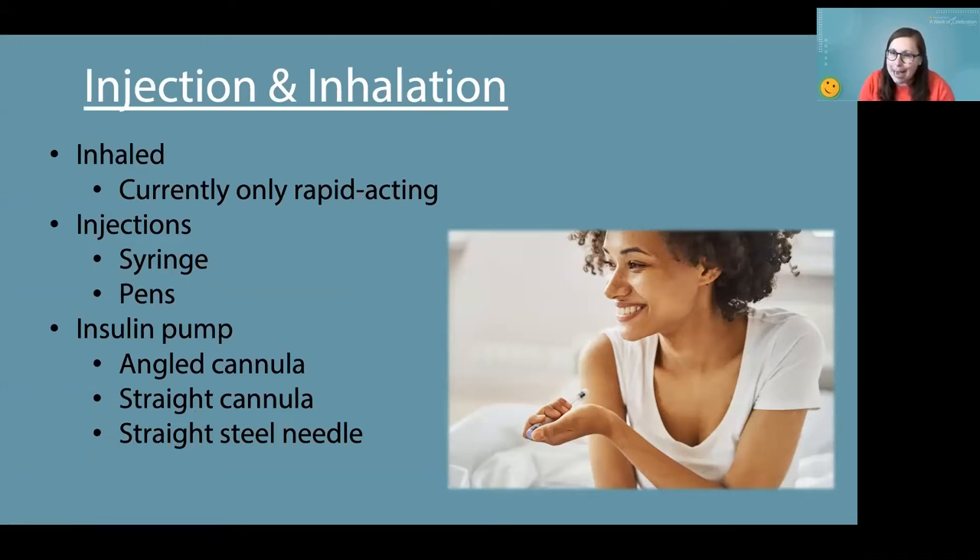As far as inhaled insulin — I'll go through this in a minute — it is currently only available in rapid-acting. Because when you inhale it, it goes into your lungs and gets into your bloodstream pretty quickly, so it works quickly and leaves quickly. For injections, you can do syringe with vials, which was really the only option for people with diabetes for a long time, and then insulin pens, which can be a little more convenient.